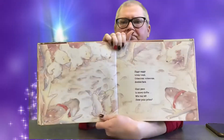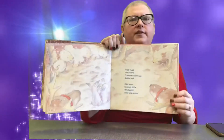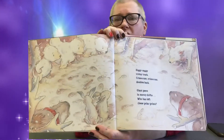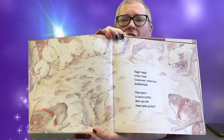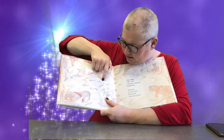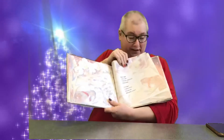Hmm. Ziggy, zaggy, tricky tracks. Criss, cross, criss, cross doubles back. Giant paws in snowy drifts — who has left these polar prints? Take a look. Those don't look like rabbits or reindeer or polar bears or foxes or seals. Those prints kind of look like big human feet. You don't think they could be Santa's, do you? I hope we're gonna find him.